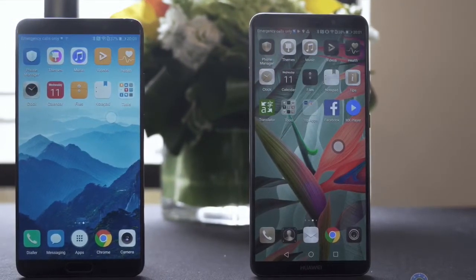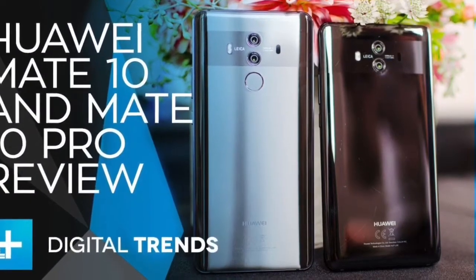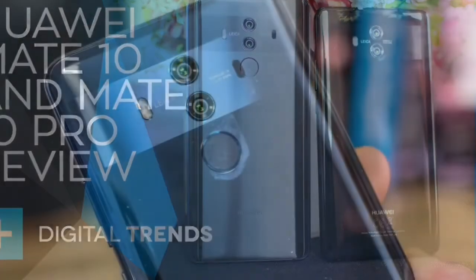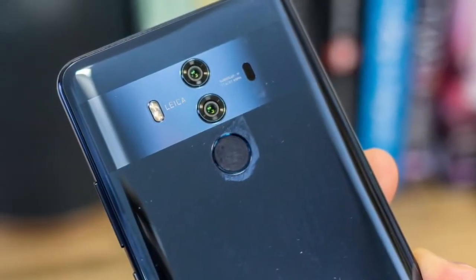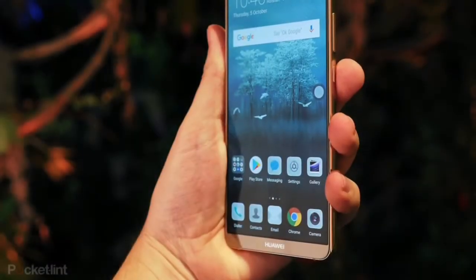The Mate 10 Pro even has an IR blaster for some added nostalgia factor, meaning it can double up as a TV remote control for those times you're trying to spook your mates in the pub, or simply can't find your own. Even on paper though, this phone isn't perfect.